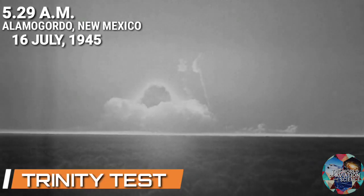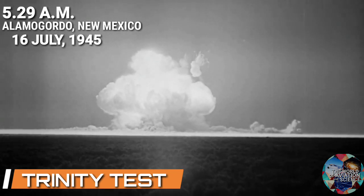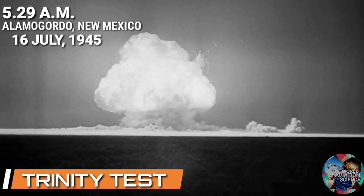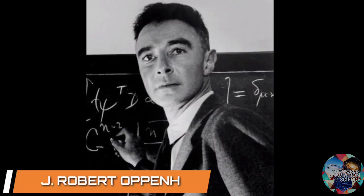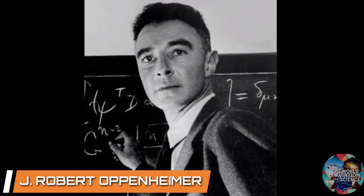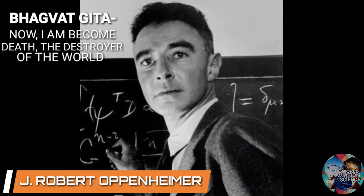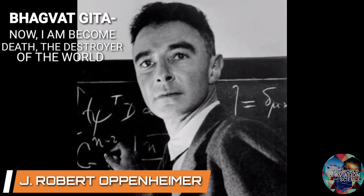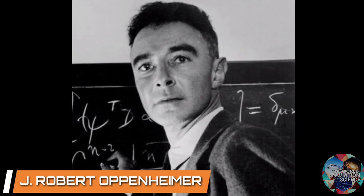At 5:29 AM on July 16, 1945, the first ever nuclear bomb was detonated at a small town known as Alamogordo, New Mexico. J. Robert Oppenheimer, the man considered the father of the atom bomb, witnessing the power of the bomb, recalled a verse from the Hindu holy book Bhagavad Gita: 'Now I am become death, the destroyer of the world.'